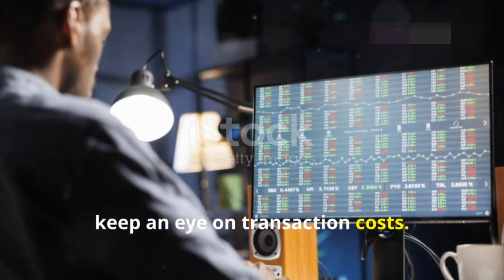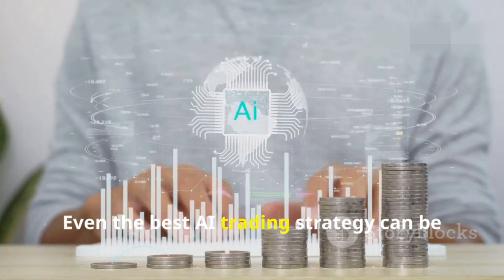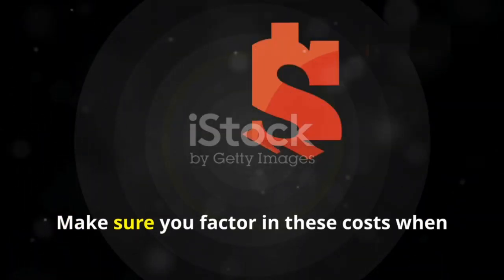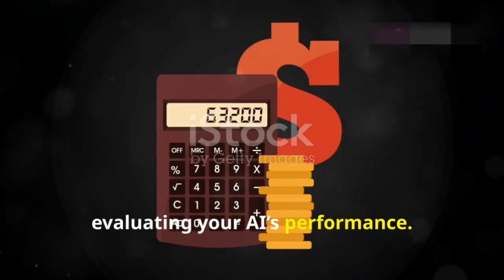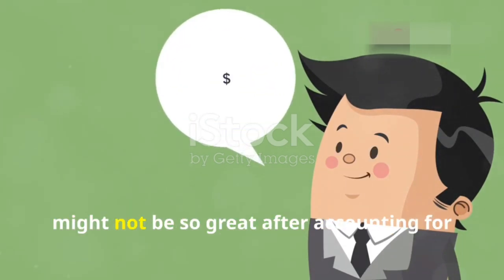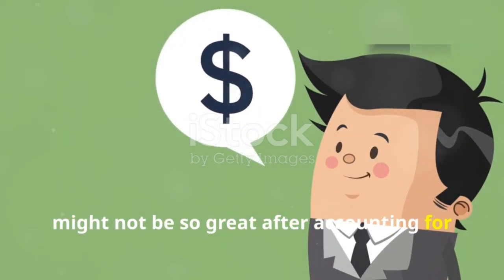Also, keep an eye on transaction costs. Even the best AI trading strategy can be undermined by high transaction fees. Make sure you factor in these costs when evaluating your AI's performance. Sometimes a strategy that looks profitable on paper might not be so great after accounting for these fees.